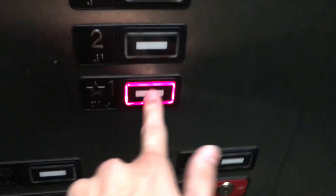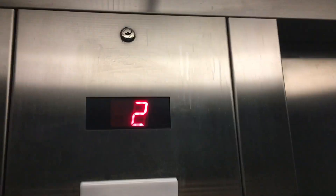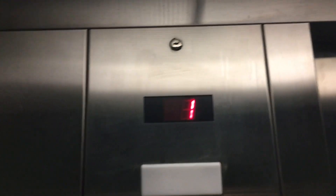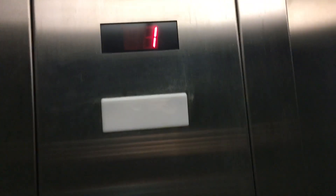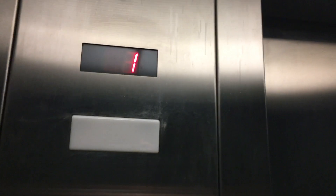Coney. All right, let's go down to one. Look at the indicator. Here we are on one.